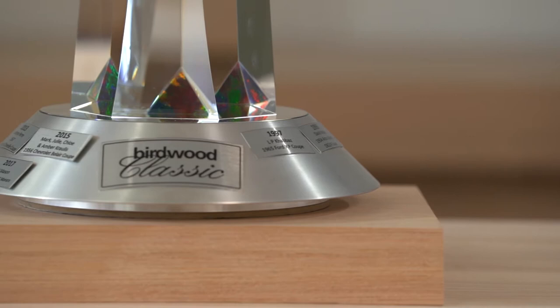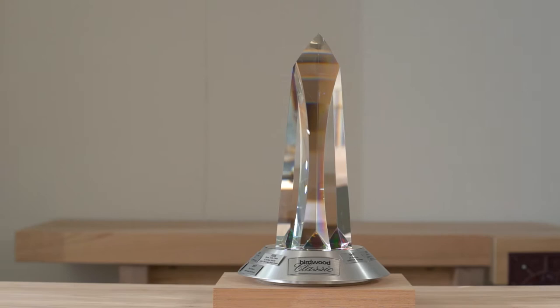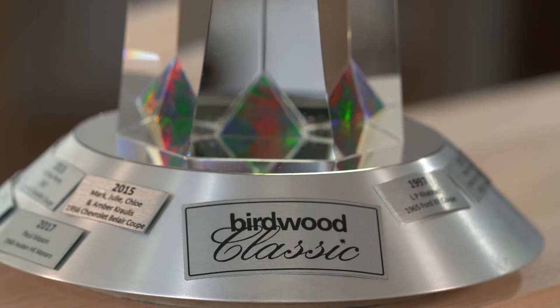The Birdwood Classic is a very different trophy to the original run, and I think that's a great thing. The glasswork shows more of a classic element to it, and the opal points to being a very iconic South Australian element of this trophy.